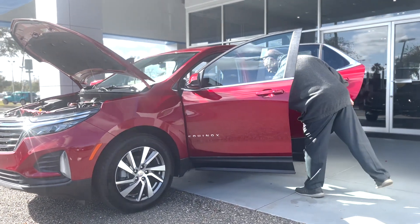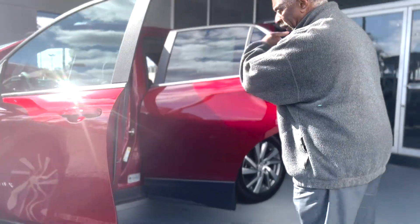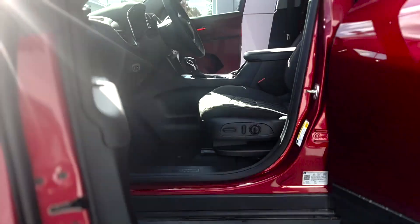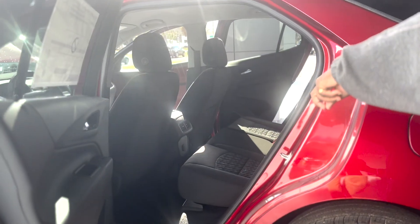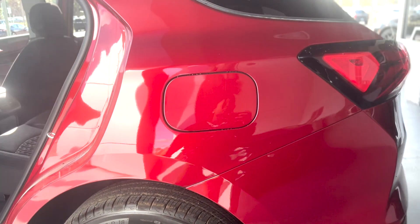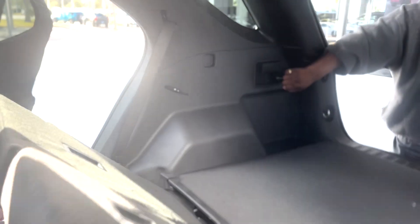It does have the power liftgate and it's programmable as well — we'll talk about that when we go back to the car. 8-way power driver's seat, tilt telescopic wheel, Apple CarPlay, Android Auto, Wi-Fi. Rear air for the passengers with USB chargers. If you need more space, simply pull the handles and the seats will fold down flat.